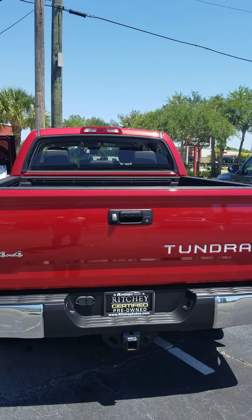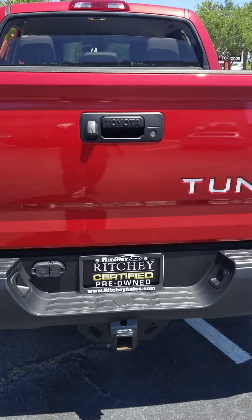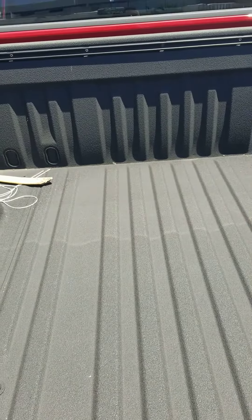Here's the back end. The half-down window slides completely down. Tow hitch, rear view camera, spray-in bed liner.